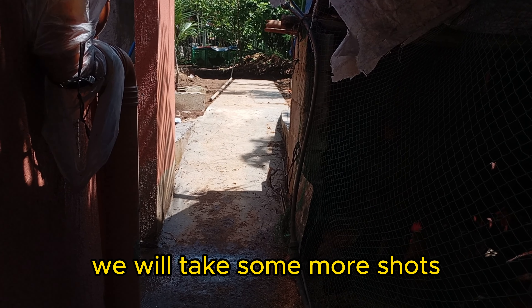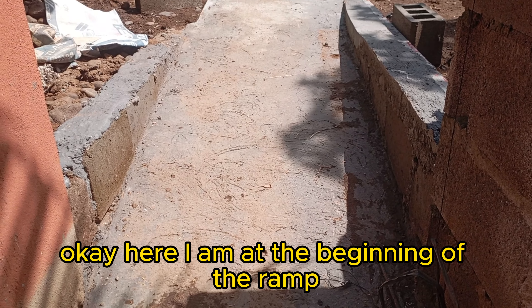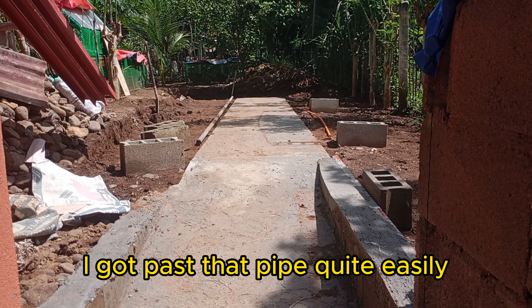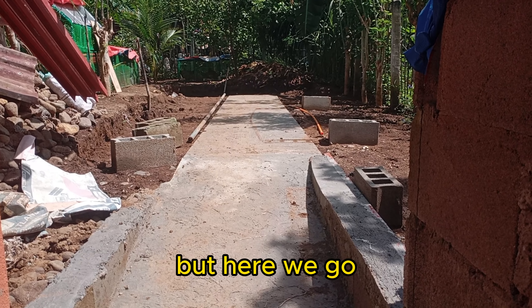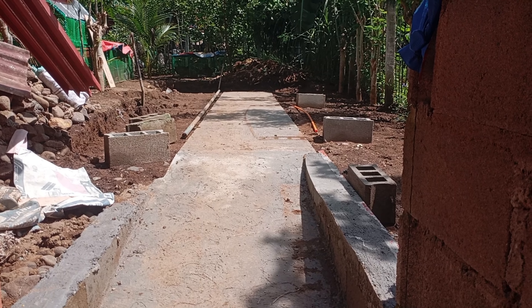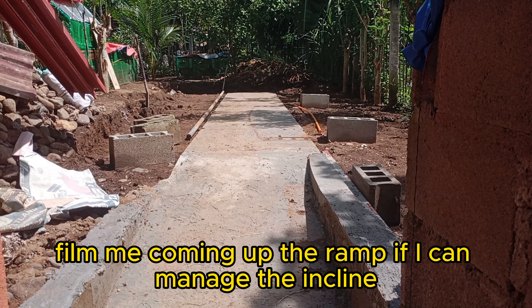Okay, when we get up there we will take some more shots. Here I am at the beginning of the ramp. This has been a long time coming. I got past that pipe quite easily — I didn't know I would be able to slip past that well. Now I'm going to get Gurley to film me coming up the ramp, if I can manage the incline.